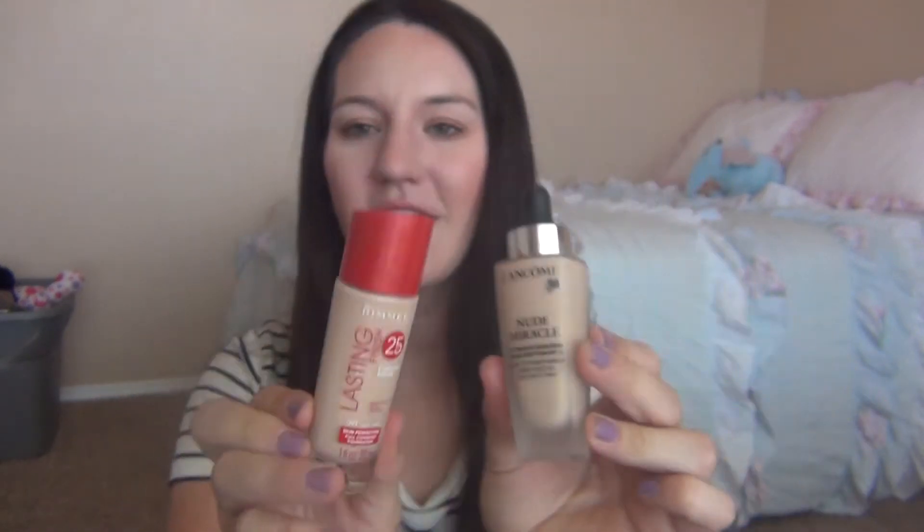I'll start with the two things I used up. These two foundations — my Rimmel Lasting Finish foundation and my Lancôme Nude Miracle — I used them up at the same time, mixing them together. They are both absolutely incredible. The Rimmel was just great, but I probably won't repurchase it just because it doesn't have a pump, and that drives me nuts. If it had a pump it would be perfect — it's a drugstore foundation, around six or seven dollars. If they ever come out with a pump version, I'd repurchase it in a second because it's such a great long-lasting drugstore foundation.